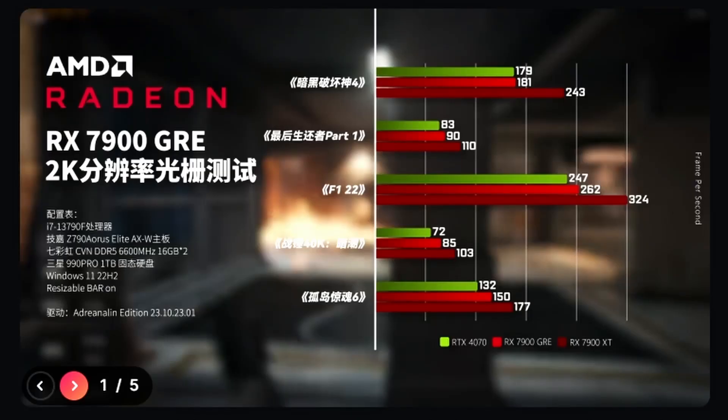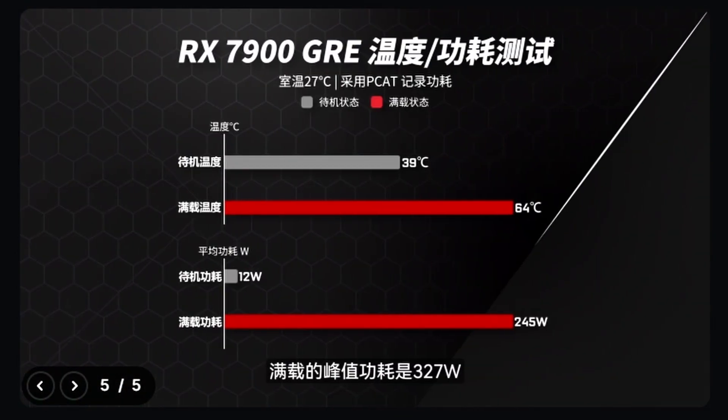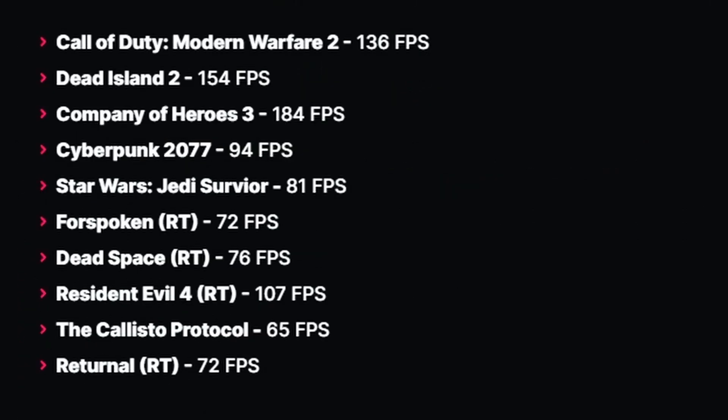We have some benchmarks, all tested at 1440p max settings. Thanks to WCCF Tech for the translations: Call of Duty Modern Warfare 2 gets 136 FPS, Dead Island 2 gets 154, Company of Heroes 3 gets 184, Cyberpunk 2077 gets 94, Star Wars Jedi Survivor gets 81, Forspoken gets 72, Dead Space gets 76, Resident Evil gets 107, Callisto Protocol gets 65, and Returnal gets 72. Not bad overall.